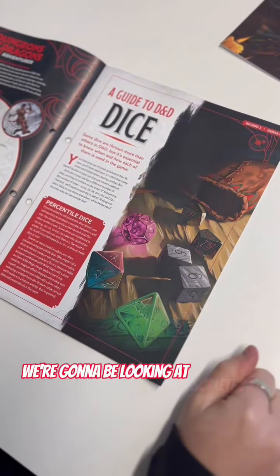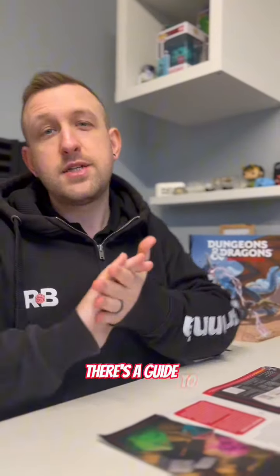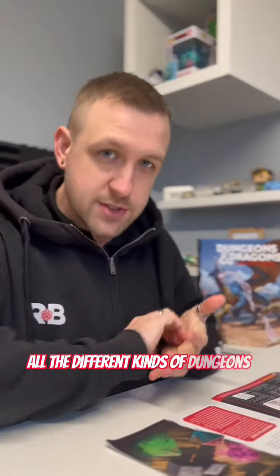This week we're going to be looking at something very important to D&D — Dice! There's a guide to all the different kinds of Dungeons & Dragons dice.